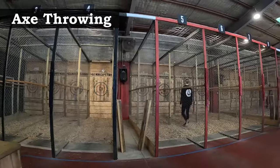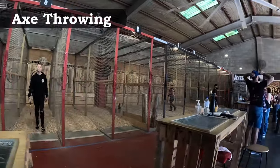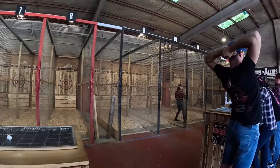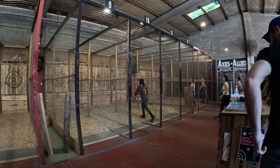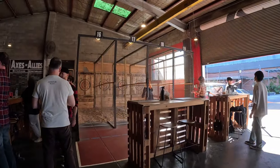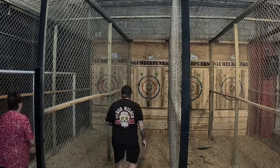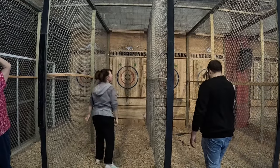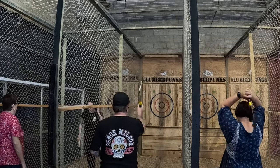Axe throwing isn't your typical date spot, but it's a unique and exciting experience you won't forget. With 19 fully closed lanes, you'll have plenty of space to channel your inner lumberjack. Friendly and knowledgeable staff will teach you all the necessary skills to hit that bullseye, and after a quick safety briefing you have about an hour of fun and games. It's not just for dates — it's perfect for corporate team events too.